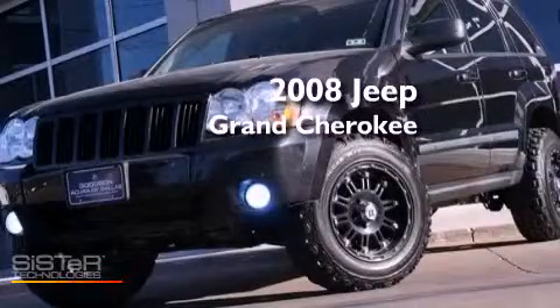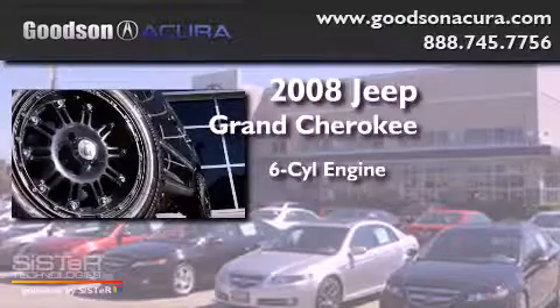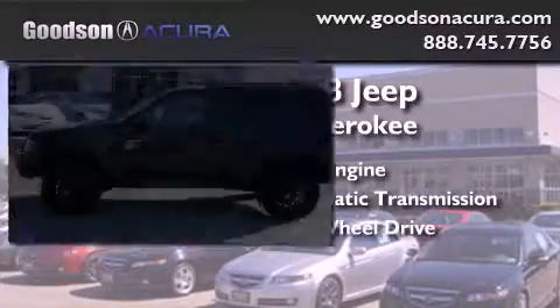This is a 2008 Jeep Grand Cherokee. It features a six-cylinder engine, an automatic transmission, and the added capability of four-wheel drive.